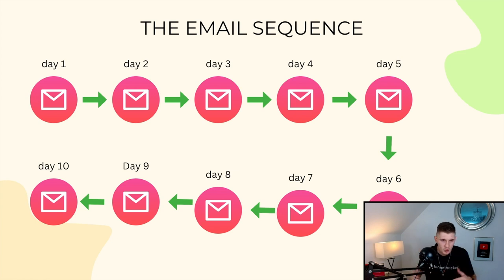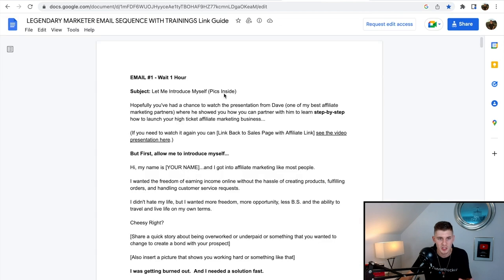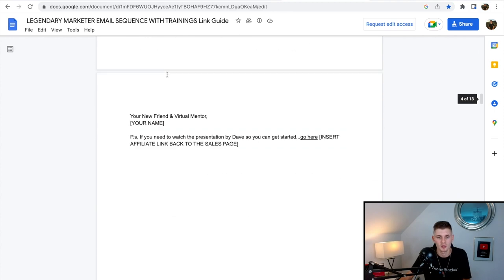You may be asking: how do I write these emails and what do I write in them? The beauty of affiliate marketing is that most affiliate programs give you the emails already pre-made. All you have to do is reach out to them or check their affiliate resources page. Legendary Marketer already has a pre-made email sequence we can use — here's email one: 'Let me introduce myself,' then email two, wait four hours, email three, and so on.